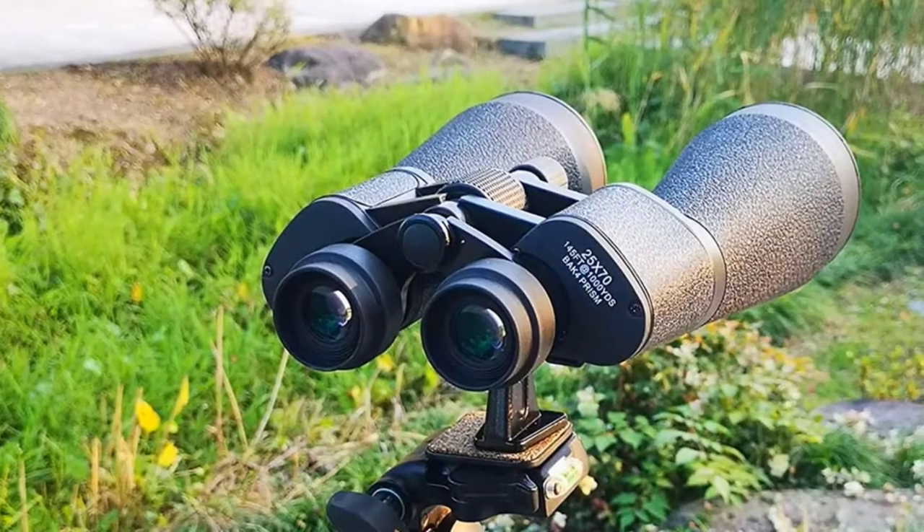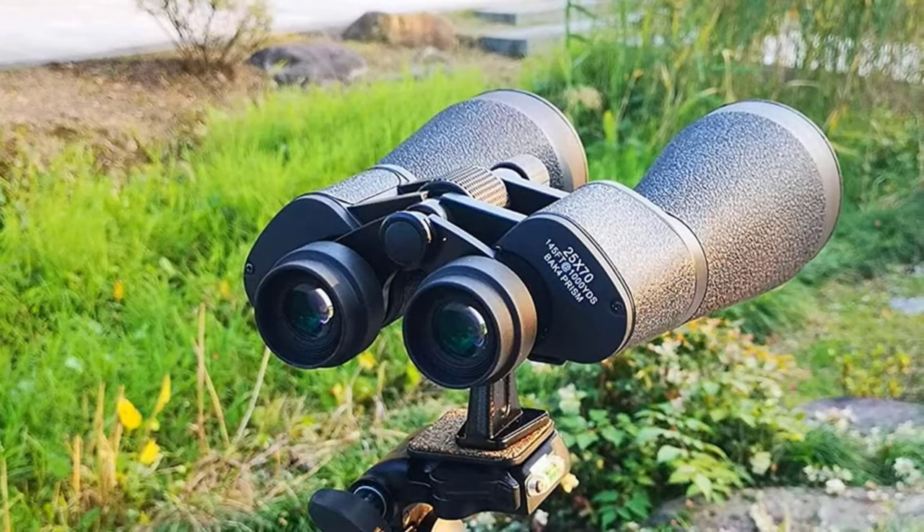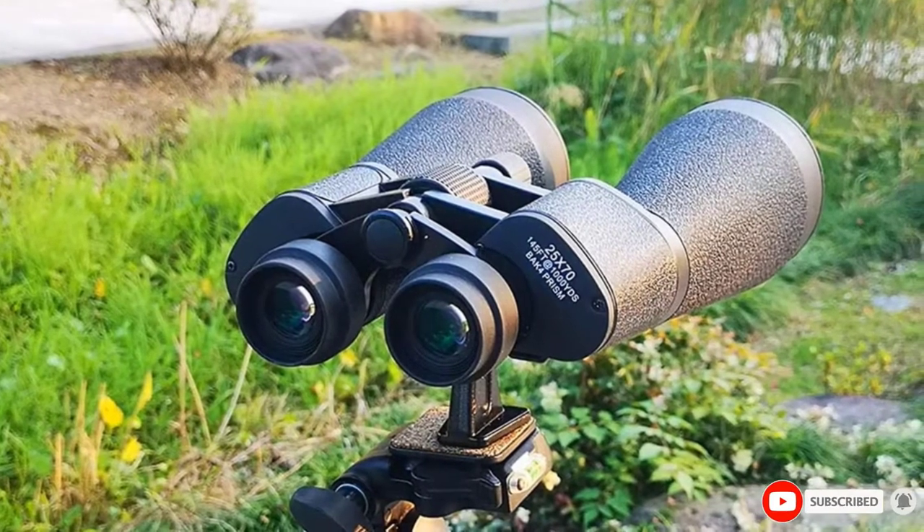At times we found it hard to focus, but when used with the tripod it provided clear images with a wide field of view.